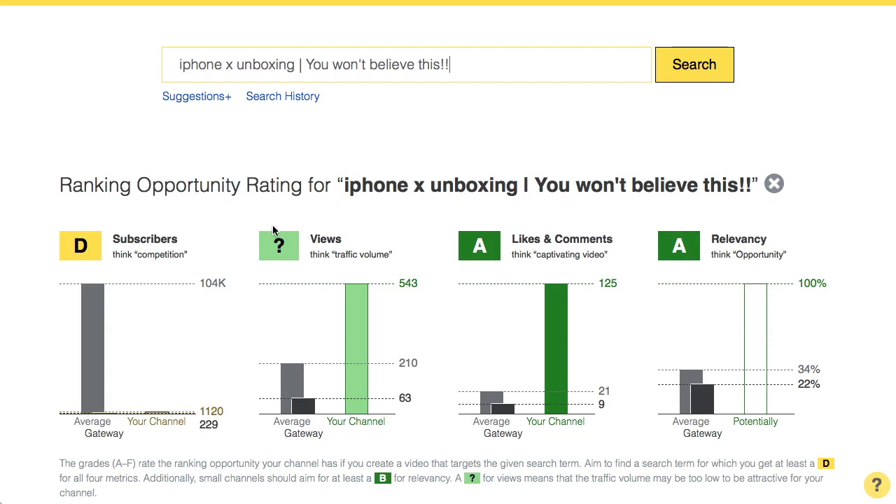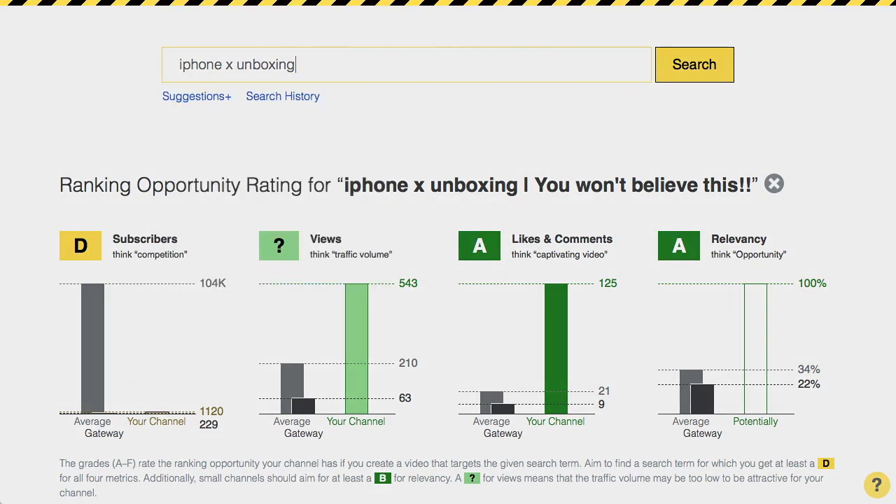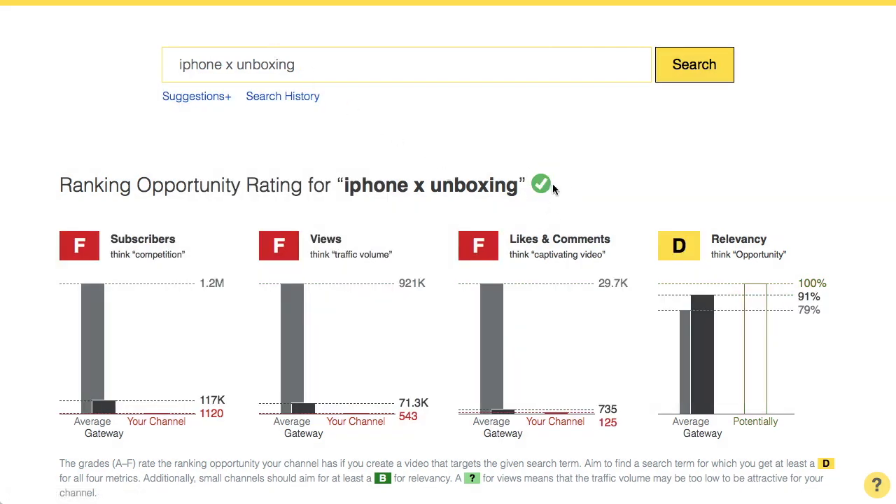Look at that question mark here — that tells you there are fewer views than you would usually expect to get from this search term. What you really want is a green check here, like you get for iPhone X unboxing. This is a commonly used search term, but as we can see it's too competitive for a small channel. So what do we do? We need longer tail keywords.